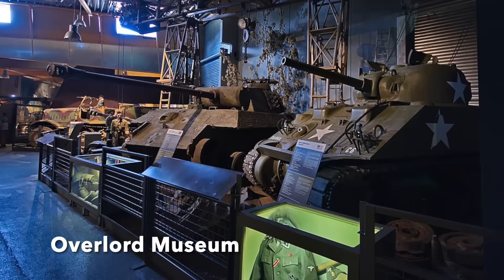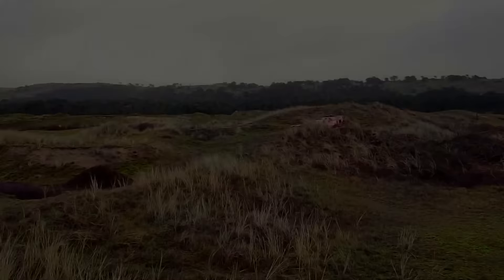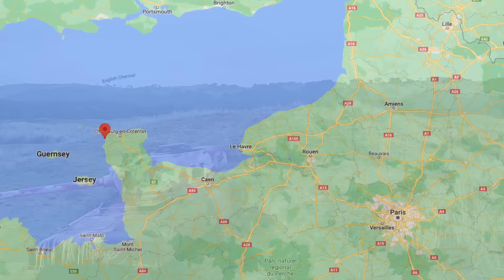Throughout Normandy today are many excellent museums, many featuring preserved World War II armoured vehicles, and many Atlantic wall bunkers and defences litter the coastal region. Few, if any, vehicles remain in an abandoned and forgotten state, but incredibly, even in 2022, there is still one location in Normandy that has such vehicles, forgotten and largely unknown outside of the region.